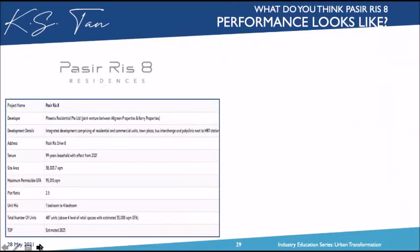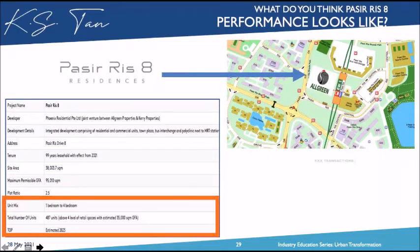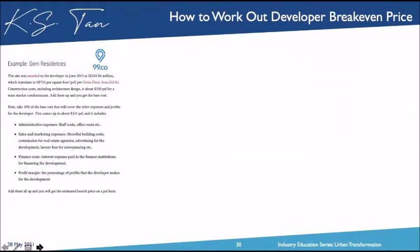Pasir Ris 8 Residences has 487 units. Based on the three case studies, you can assess what the profitable transactions and rental yield analysis will look like — whether small or big units will dominate demand. Now, how to work out developers' breakeven prices — this is based on 99.co's methodology using a development called Gem Residences, awarded in June 2015.